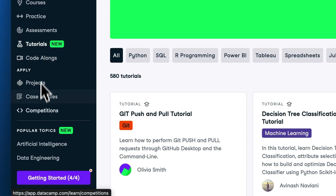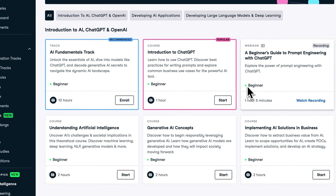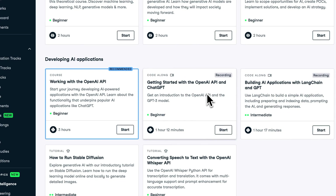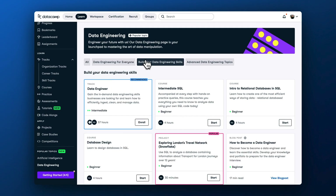To help your learners stay updated with emerging technology trends, we've prepared a selection of tracks, courses, podcasts, code-alongs, projects, tutorials, and blogs, and made them easily available from the Popular Topics tab. To find the most relevant content, learners can filter by skill level.